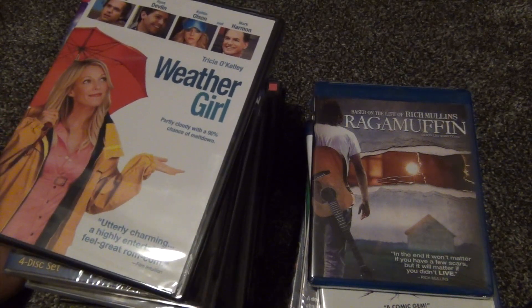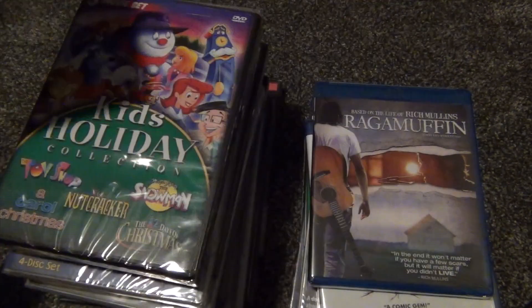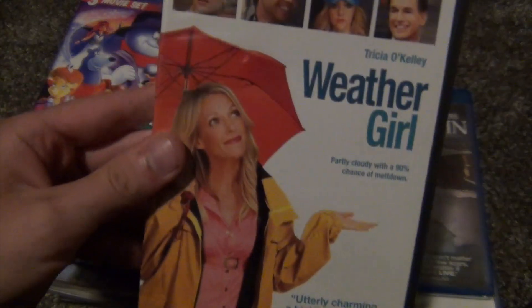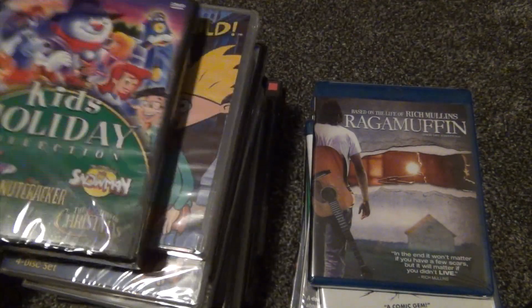Hey everyone, it's September 14th of 2018, and Dollar Tree has some new titles. I'm just going to show you some that I picked up — I picked up a lot. They have a lot of them this time around, so this is going to be a very quick video just showing you what I picked up.